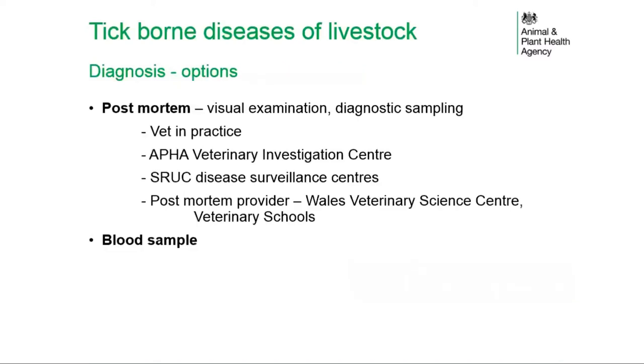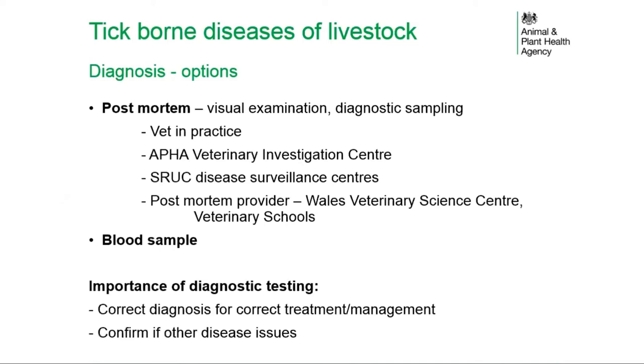Diagnostic options include post-mortem examination, allowing visual examination of carcasses and a range of diagnostic sampling, carried out by vets in practice, APHA or SRUC diagnostic labs, or post-mortem providers such as the Wales Veterinary Science Centre or veterinary schools. Blood sampling is another diagnostic route. The importance of diagnostic testing is ensuring a correct diagnosis, which allows correct treatment and management choices for the disease identified.